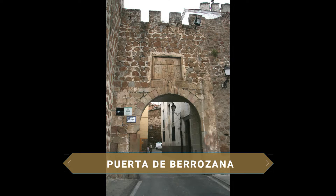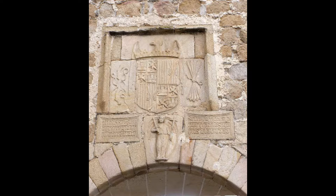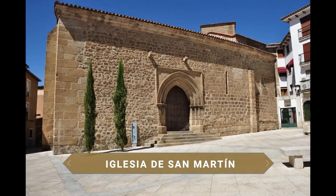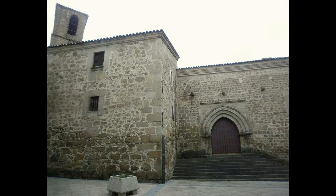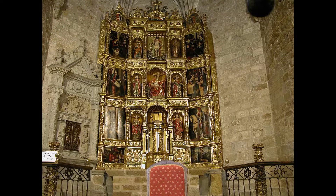De camino al siguiente destino, aprovecha para acercarte a ver otra de las puertas de la ciudad, esta vez la Puerta de Berrozana, que fue restaurada a finales del siglo XVI y que debe su nombre a que está orientada al camino que da acceso a la dehesa de Berrozana. De entre todas las iglesias de Plasencia, la de San Martín es la más antigua de la ciudad. Del siglo XIII, actualmente es un centro de exposiciones. Cuenta con tres naves y destaca su retablo mayor renacentista de Luis de Morales, conocido como el Divino, de 1570.